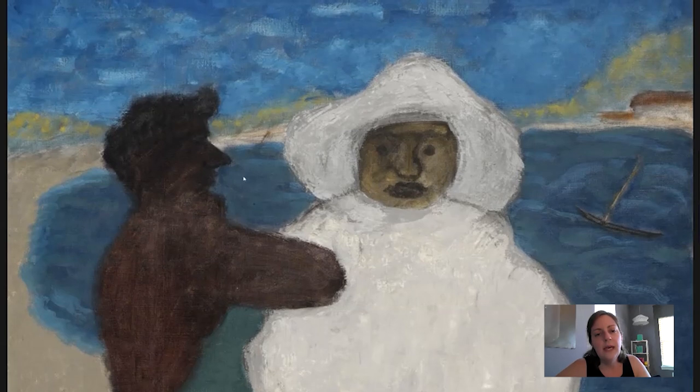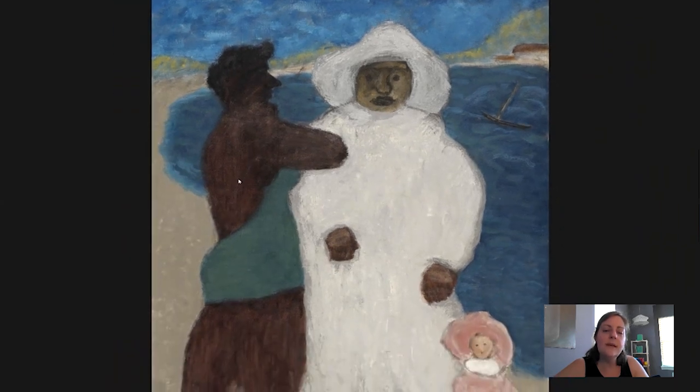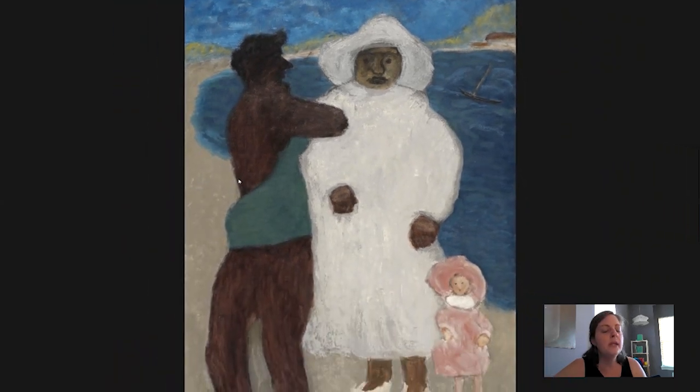I'll wrap up by noting that with respect to the subject matter and all of Milton Avery's subjects, we know that he was interested in only painting from life. There is a watercolor sketch that we have of this picture, and it demonstrates a spontaneity in terms of capturing this scene.